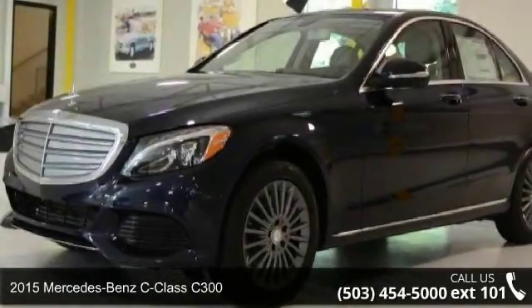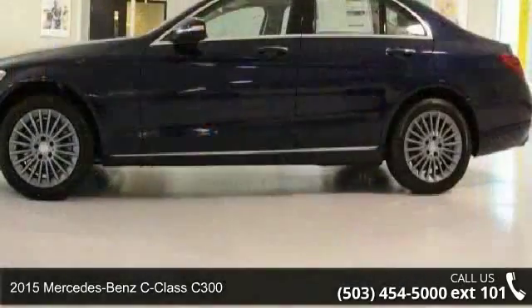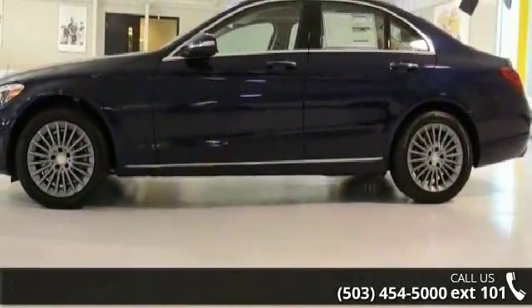Arrive in style with this 2015 Mercedes-Benz C-Class C300. If you are looking for a first-class ride, you have found it.